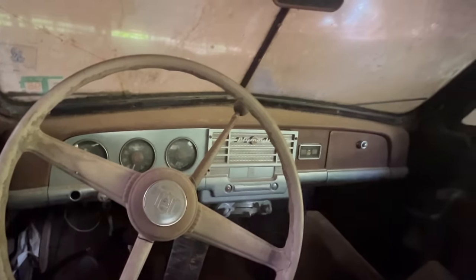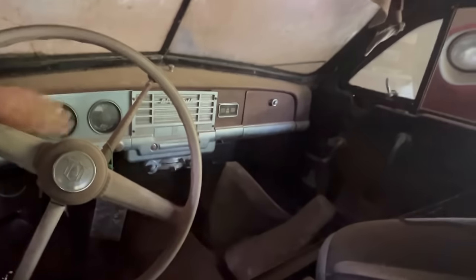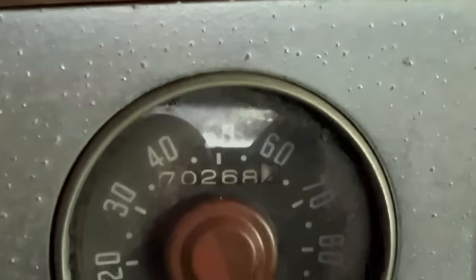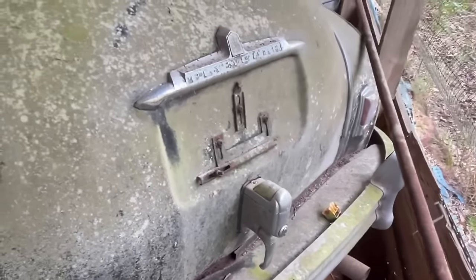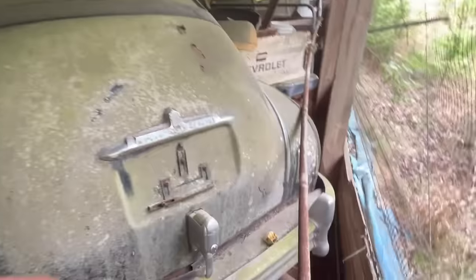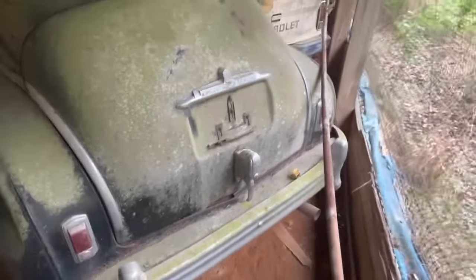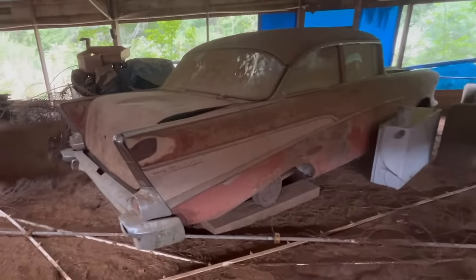What badge is that? That's the Plymouth - that tag light right there, that's pretty neat isn't it? And a 57 Chevy.